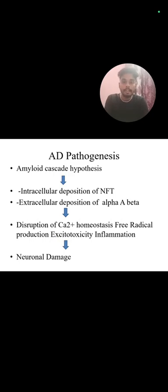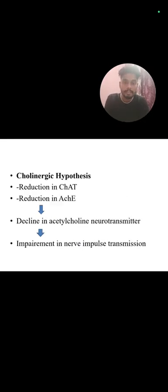Alzheimer's disease pathogenesis. Amyloid cascade hypothesis: intracellular deposition of NFT, extracellular deposition of amyloid beta, disruption of calcium homeostasis, free radical production, excitotoxicity, inflammation, and neuronal damage. Cholinergic stress hypothesis: reduction of choline acetyltransferase and reduction of acetylcholine, decline in acetylcholine neurotransmitter, and impairment of nerve impulse transmission.